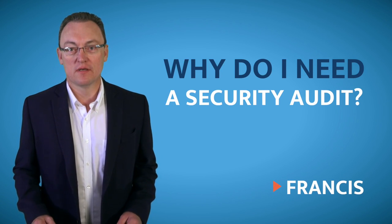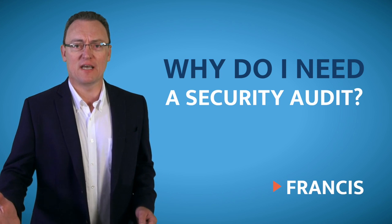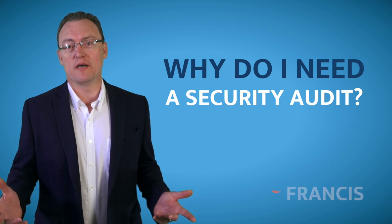So why do you need a security audit? Most of our clients come to us for an audit after they've been hacked or compromised.